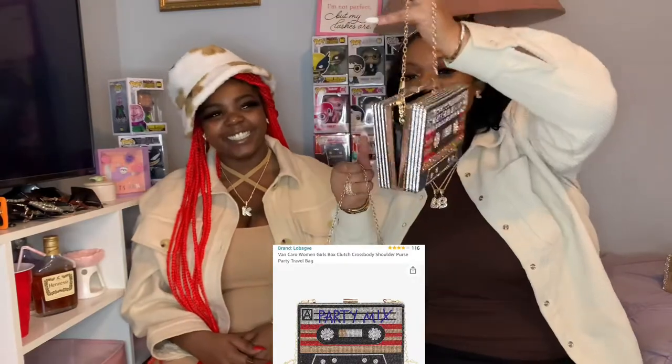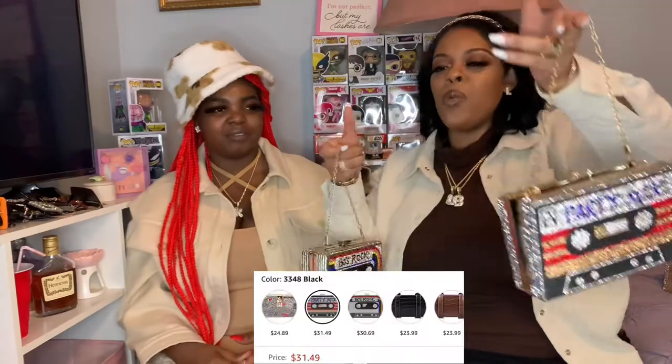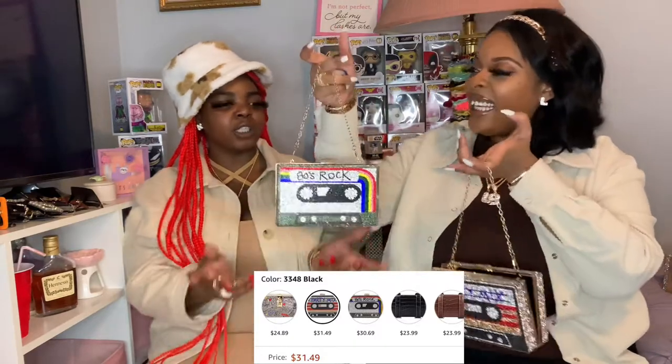Then I had to come back and get the matching one that says Party Mix, also with a short chain and a pearl chain. Honestly this one is my favorite because I like anything with cobalt blue. The 80s Rock one is more silver and black — I wore that with a red outfit. But I really love the Party Mix one. It's got a rainbow on it! Both were 28 dollars off Amazon. They're shorter than the money clutches — so cute.